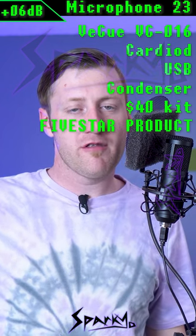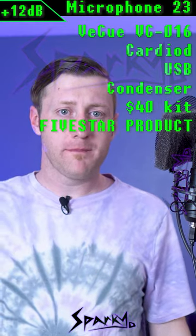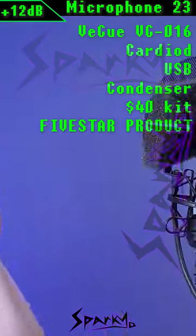Here's microphone number 23 from about 4 inches away. Microphone number 23 from 1 foot away. And microphone number 23 from about 2 feet away.